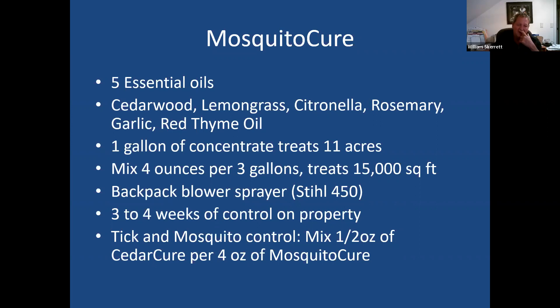For tick and mosquito control, you just add a half ounce of Cedar Cure to the four ounces of Mosquito Cure and go spray. If you see Mosquito Joe and the Mosquito Squad, those companies typically have a steel 450 in the back and just go out and spray the yard. Some people like to drag a hose — you can do either, but you do need to get the entire site.